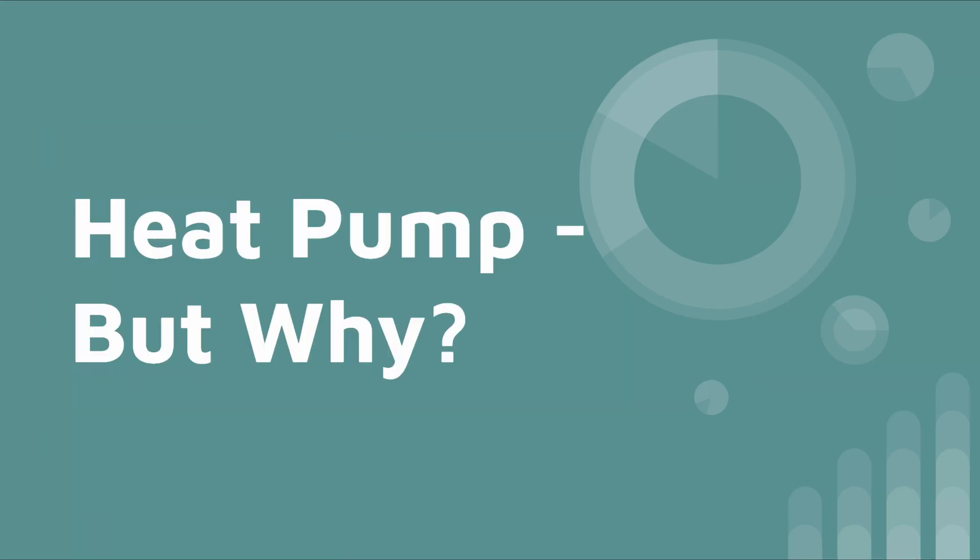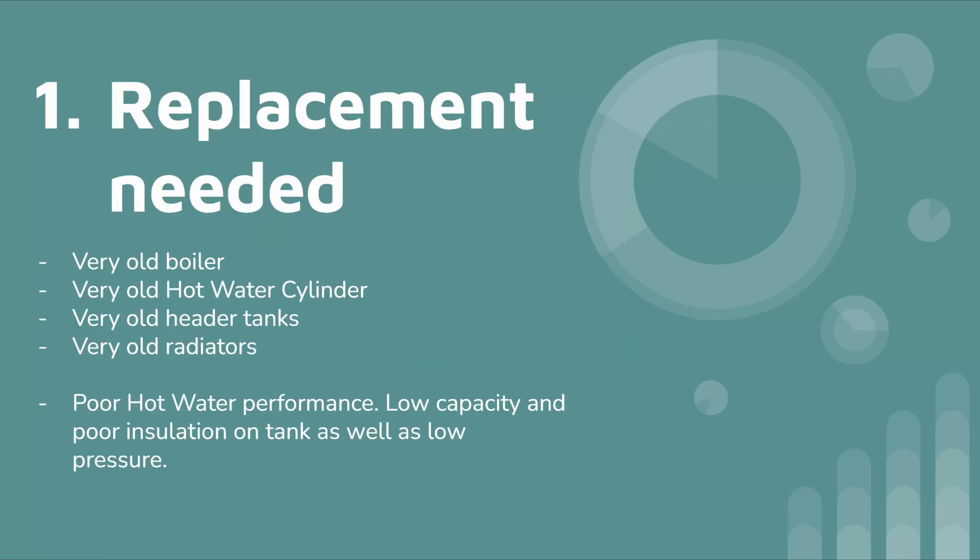The first reason, as you can clearly see, is that a replacement was needed anyway. In our case our gas boiler is old, but not just that - the copper cylinder, the radiators, the header tanks in the loft, they're all 26 to 27 years old. We've got poor hot water pressure, everything needs updating and so it all needs to be ripped out.